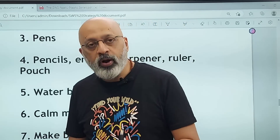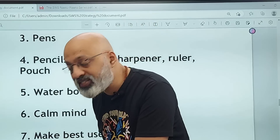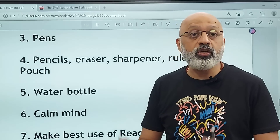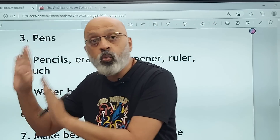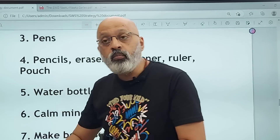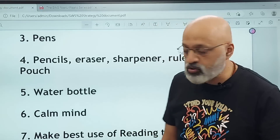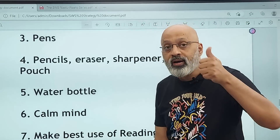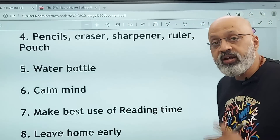A good breakfast is very important. Please do not go to the examination hall on an empty stomach. Ensure that you have eaten well so that you have enough energy to last until one o'clock — or a little more for Maths and other longer papers. You need that energy to write for two to two and a half hours. So a calm mind and a good healthy breakfast are essential.